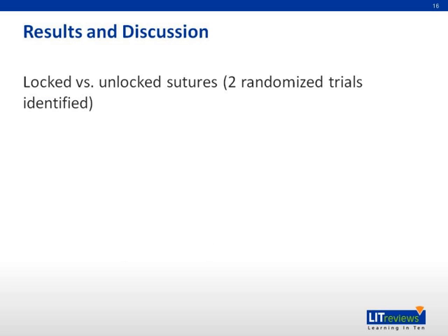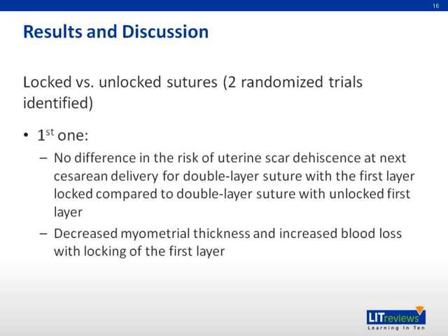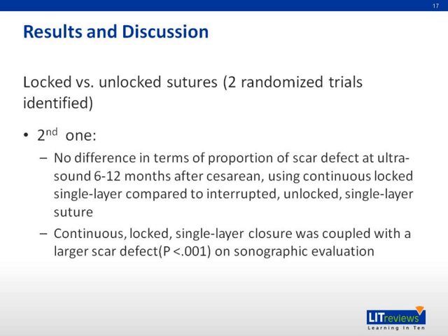Two randomized trials were identified comparing locked versus unlocked sutures. In the first one, there is no difference in the risk of uterine scar dehiscence at next cesarean delivery for double layer suture with the first layer locked compared to double layer suture with unlocked first layer. But decreased myometrium thickness and increased blood loss are associated with locking of the first layer. For the second trial, there is no difference in terms of proportions of scar defect at ultrasound six to twelve months after cesarean using continuous locked single layer compared to interrupted unlocked single layer suture. But continuous locked single layer suture was coupled with a larger scar defect on sonographic evaluation.